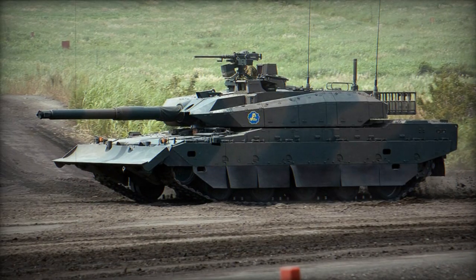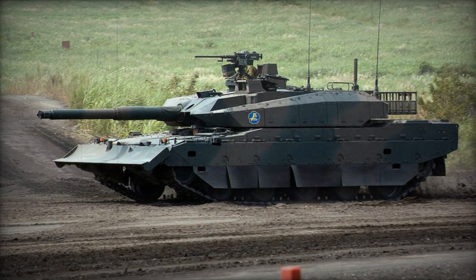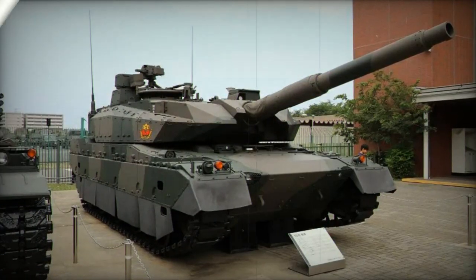Coupled with a continuously variable transmission (CVT), this transmission enables the tank to move in reverse at a top speed of 70 kilometers per hour.